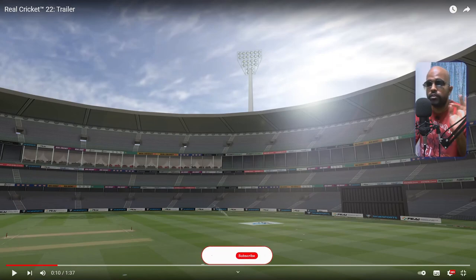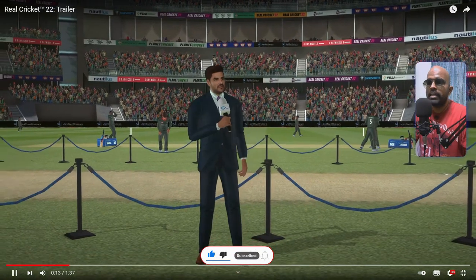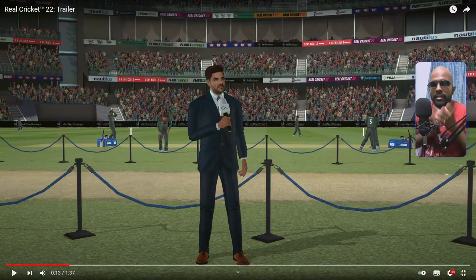The first thing I noticed is the daytime lighting looks absolutely beautiful, and there are so many nice elements like the pitch being guarded around before the start of the match. In Cricket 22 we have bowling practice sessions, people taking catches, all those things that add to the match environment. Similarly here they've done it very similar to real life, which is a nice touch.